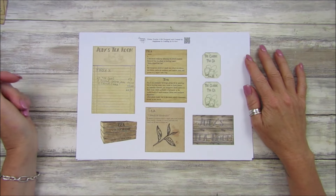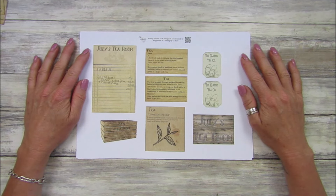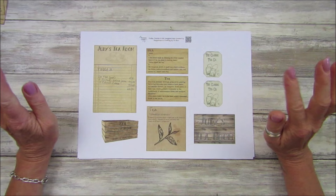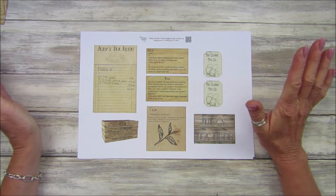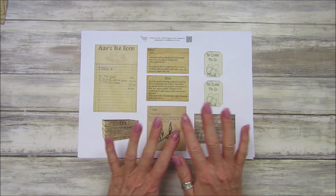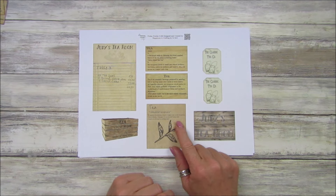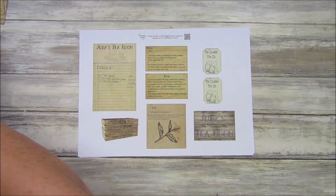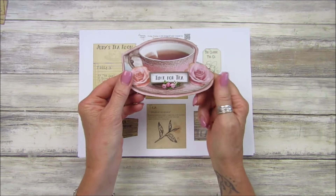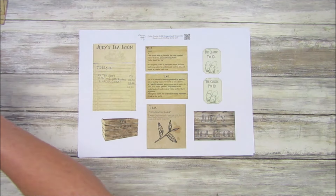Hi guys, welcome back to my channel, it's G from Happiness and Crafting. Today is Friday Freebie Day, we are on number 186, so we are carrying on with the tea theme which is great - I just love it. Do pop over to the Facebook group if you didn't get last week's, because last week's was the little double tea cup which made into like a little booklet, which was lovely - that's ready to download.